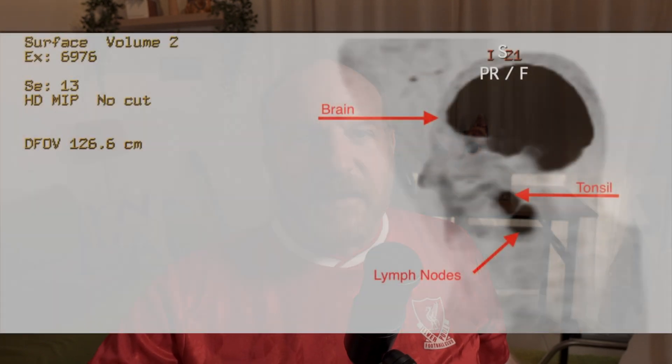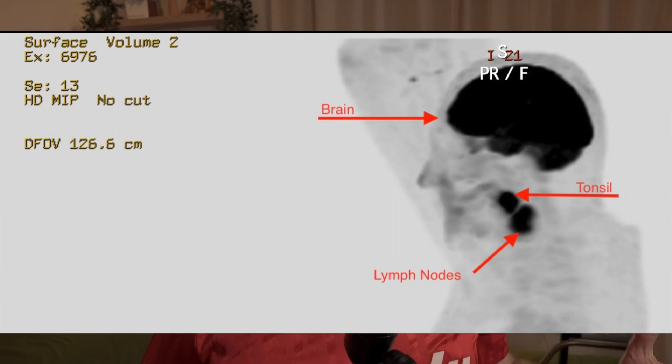This is looking face on. And on this next image, this is looking from my left and into my neck and head. You're seeing the big black blobs — these are the three points of the cancer: one in the tonsil and two lymph nodes, all on the left side.